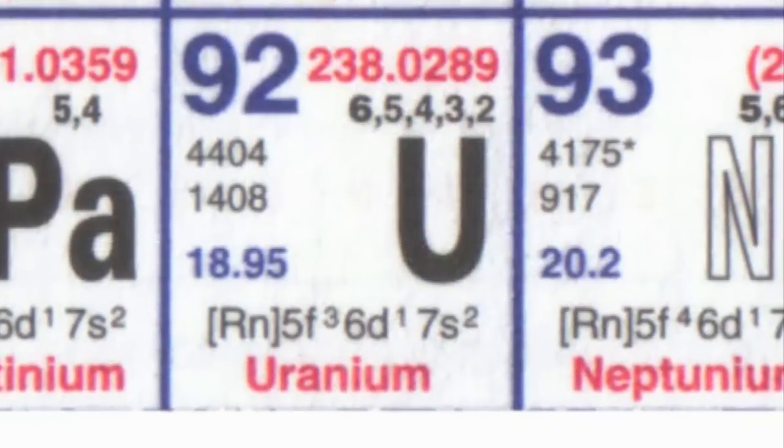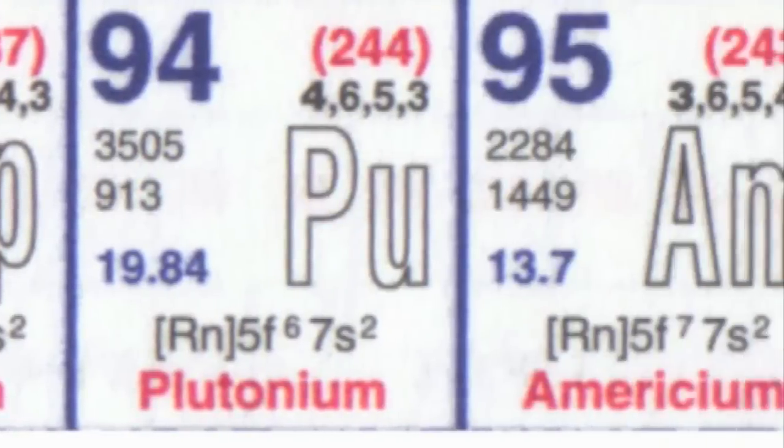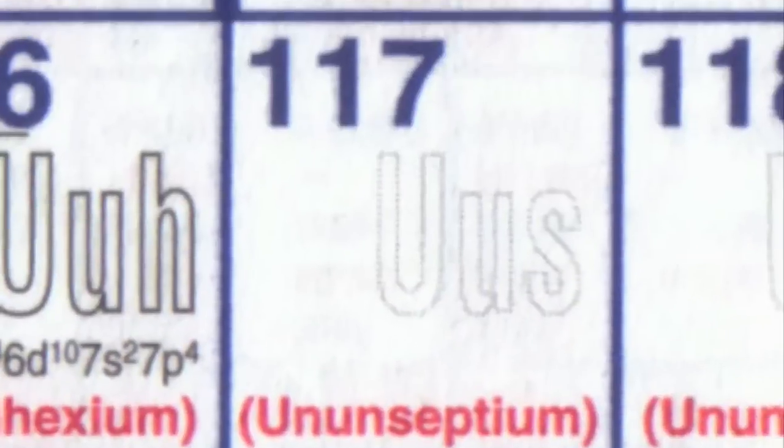Element 117 is a synthetic element, meaning it's not stable and not found naturally on the planet. All of the elements with atomic number greater than that of uranium are non-stable — they all undergo radioactive decay processes, and 117 is one of these.